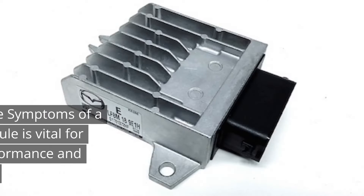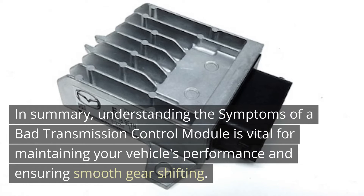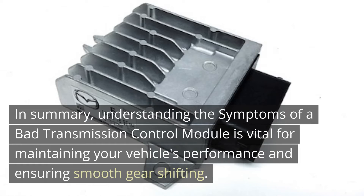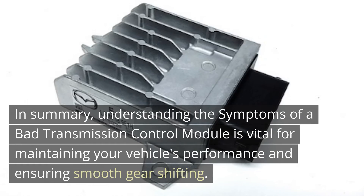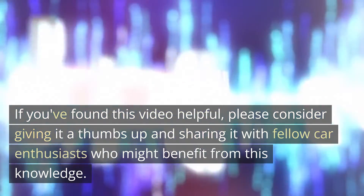In summary, understanding the symptoms of a bad transmission control module is vital for maintaining your vehicle's performance and ensuring smooth gear shifting. If you found this video helpful, please consider giving it a thumbs up and sharing it with fellow car enthusiasts who might benefit from this knowledge.